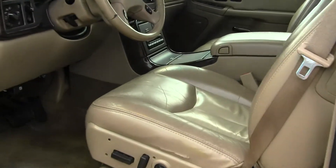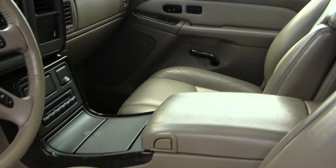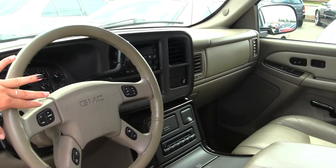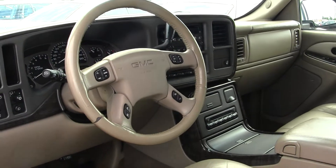On the inside, it comes equipped with two-tone heated leather seats, woodgrain interior, a six-disc CD player with cassette player and AM/FM radio. It has automatic headlights, Bluetooth, and stereo controls and cruise control integrated right into the steering wheel.